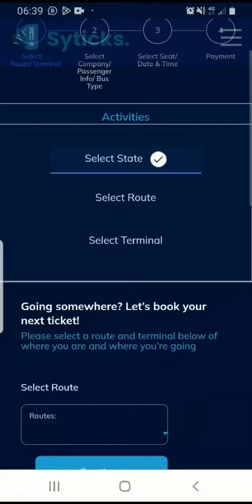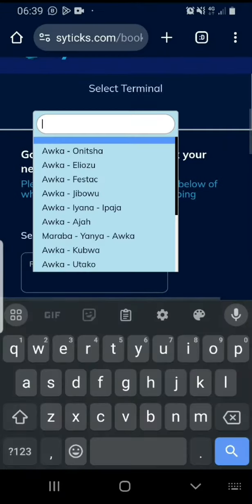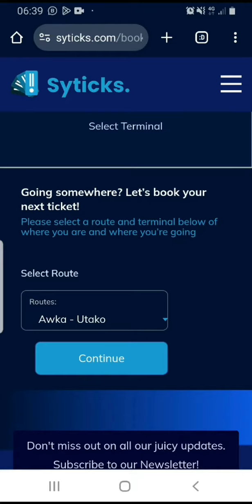On this page, I'm going to select my route. I'm going to scroll down and click for route. I'm going from Apocha to Otaku, which is in the aperture. I'm going to click on continue here.